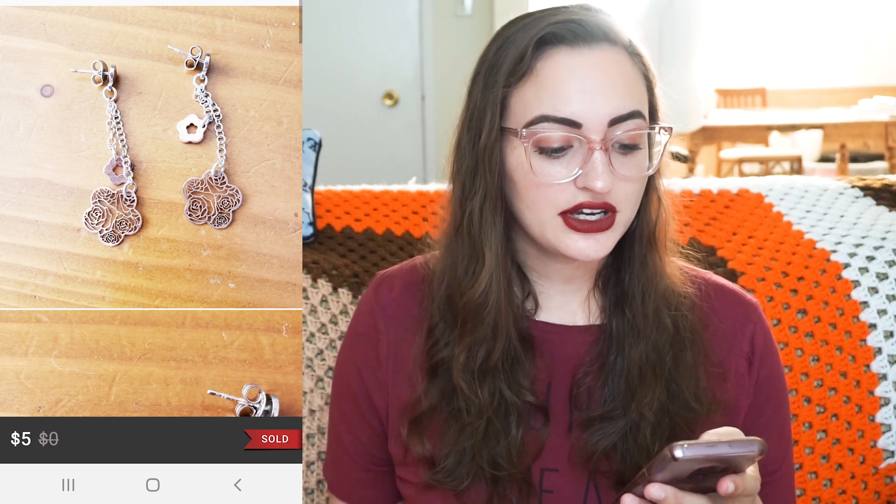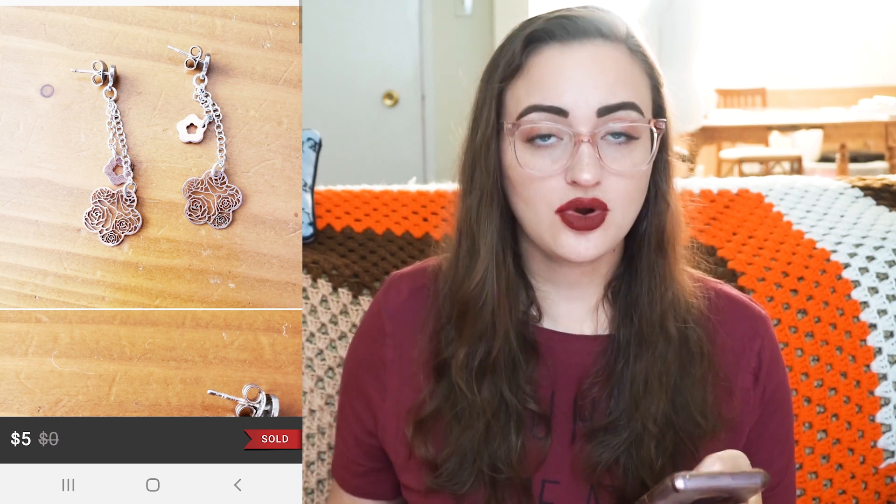I got $14.40 for it and I'm happy with that because it was something I loved and now someone else will love it. If I ever found Betsy Johnson at the thrift store for a relatively cheap price I would pick it up as well. Next was a pair of Nominations Italy rose gold rose dangle earrings — I sold them for $5, my Poshmark fee was $2.95, so my net earnings were $2.05. These were a gift when I turned 14 or 15 and I never wore them, so I decided to just sell and make a little money.